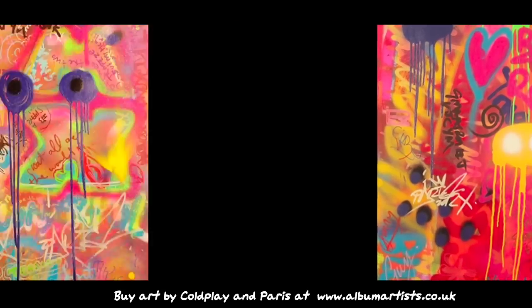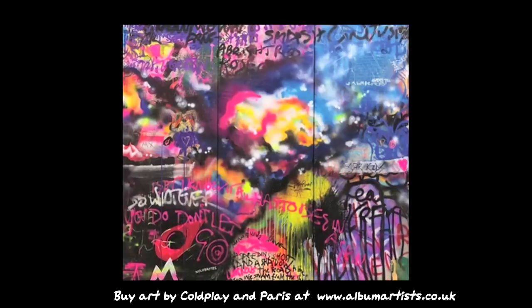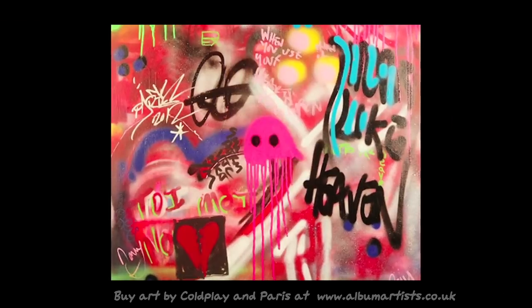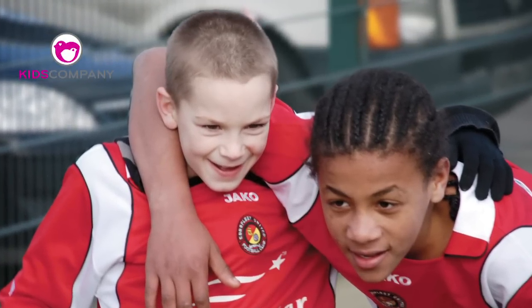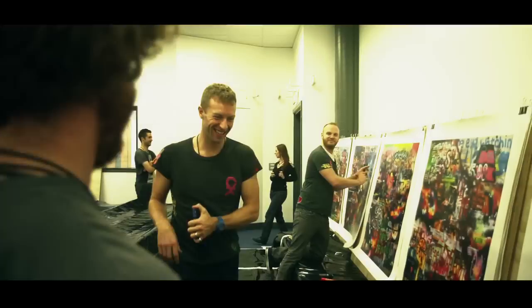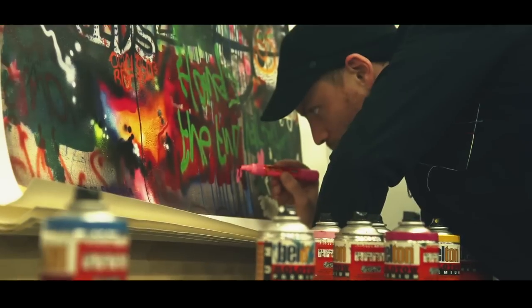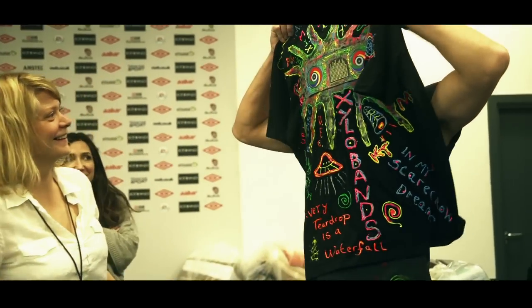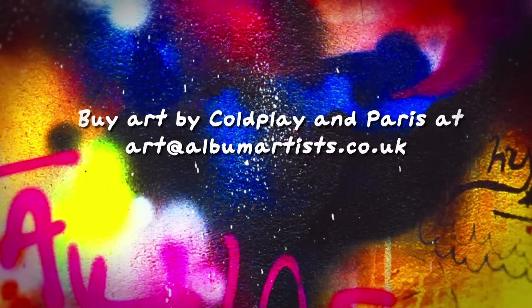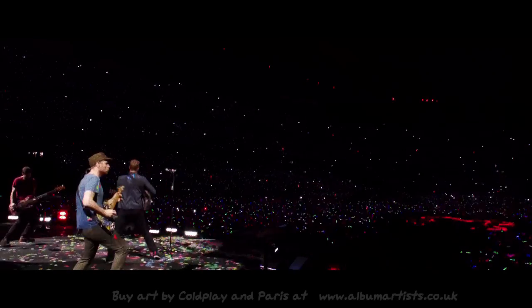This exhibition at Proud Gallery is a chance not only to see a piece of music history but walk away with one too. All proceeds go to Kids' Company, who support over 17,000 disadvantaged children in London every year. All works in the show are for sale. To own one of these pieces of music history, email art at albumartists.co.uk.